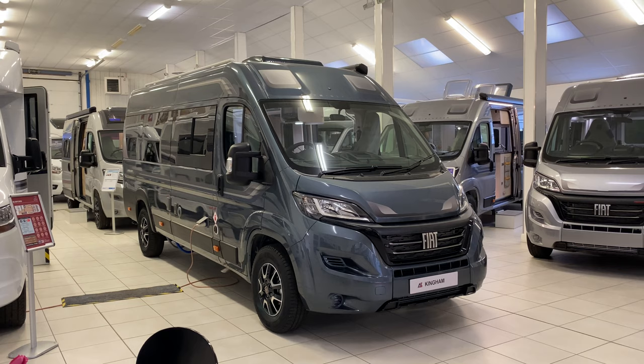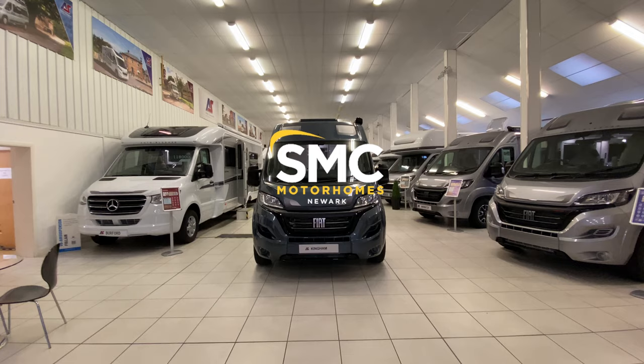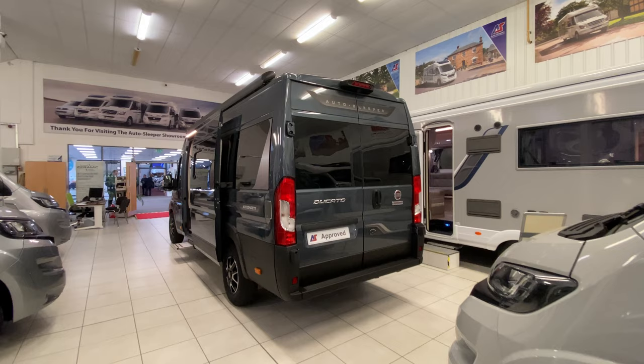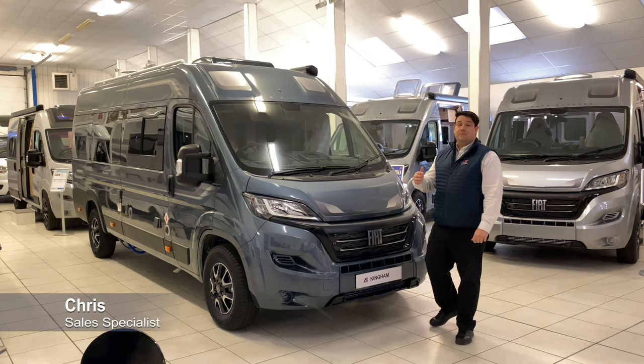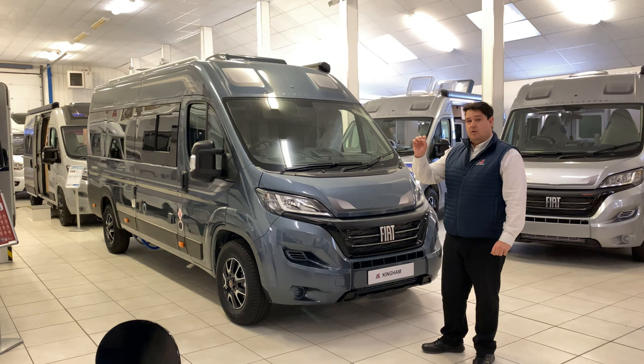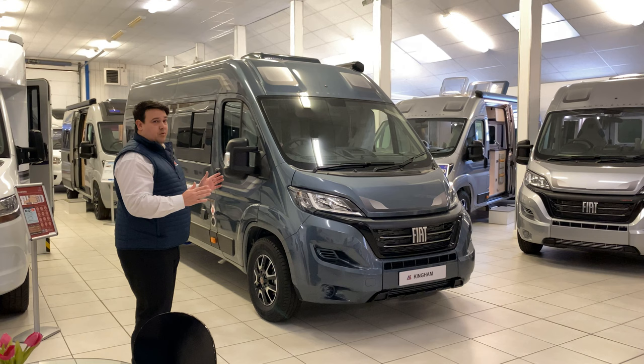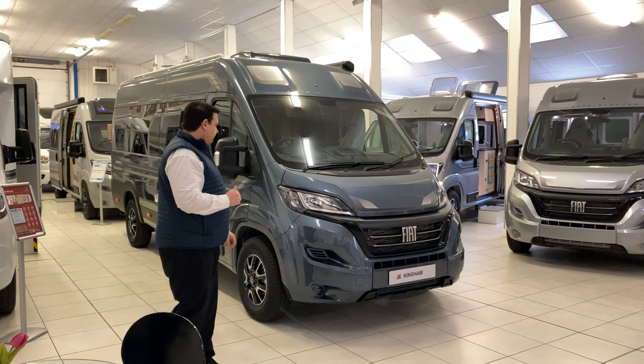This is the 2024 Auto Sleepers Kingham. My name's Chris from SMC Motorhomes in Newark and today we're going to be showing you this stunning British van conversion by Auto Sleepers. These guys have been doing it for over 60 years now and they are literally top level build quality. We're going to show you around the exterior — this is on a Fiat Ducato chassis, three and a half tonne, so any licence is okay. We're just over 6.3 metres long, 2.05 metres wide, and 2.6 metres tall.